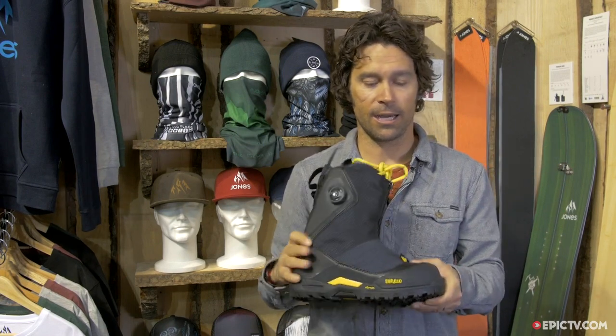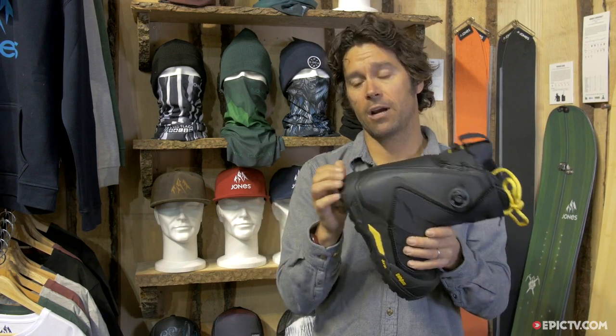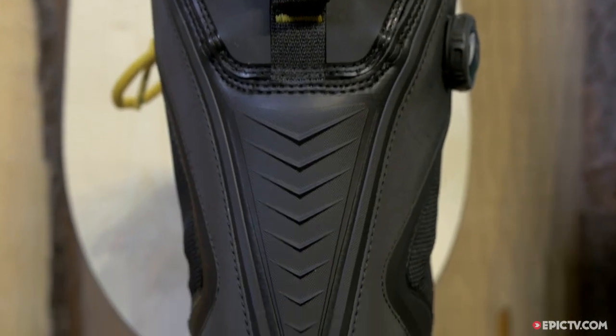This is a really nice boot that rides like a normal snowboard boot, but it's got the stiffer sole lip for the crampon and walk mode. Very, very excited how this turned out. You can buy it at Epic TV Shop.